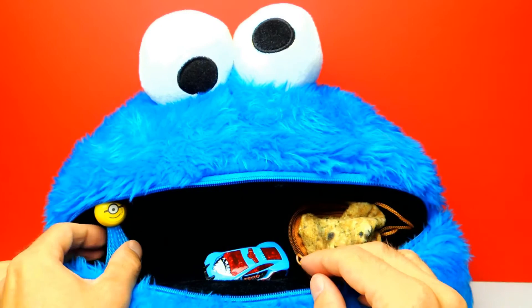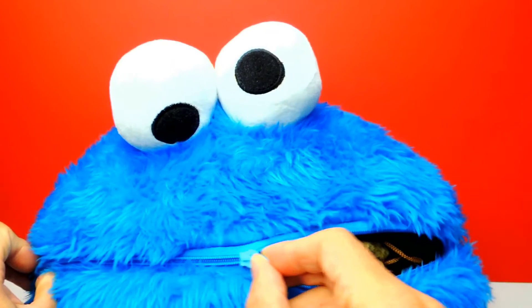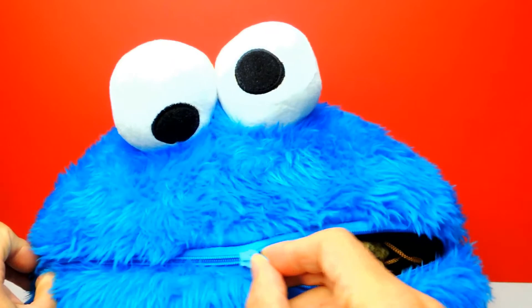I love this one too. Guys, what was your favorite surprise egg for today? What was your favorite toy for today? Let me know in the comments. And if you like this video, don't forget to subscribe to Crazy Toys so we can meet again and unbox even more surprise eggs, blind bags and other toys. See you next time, guys. Bye bye.